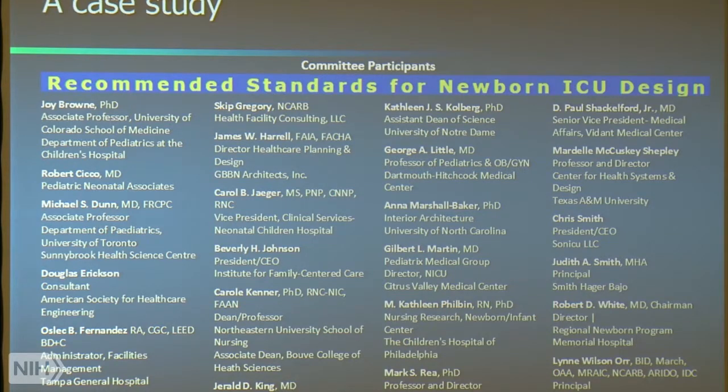One of the people I want to point out is Skip Gregory. He was one of the early champions at the state of Florida in the public health organization — one of the first states to adopt the standards. You'll notice there are senior architects on this panel. What Bob managed to do was surround himself with people that could provide evidence-based information needed to design, but also find people that could actually implement those ideas. Those two roles are absolutely critical if you really want to make a difference.